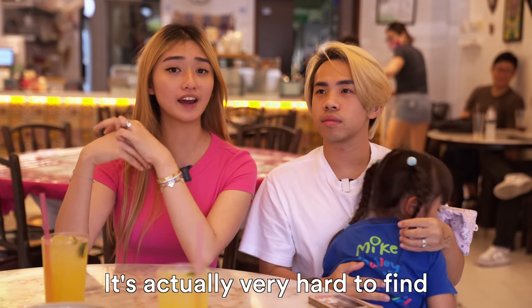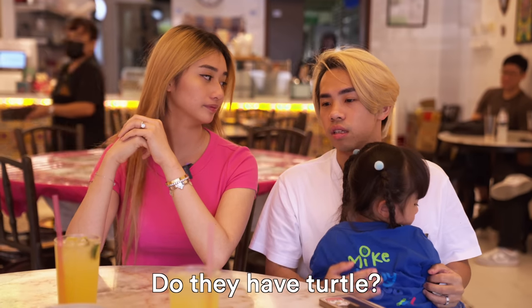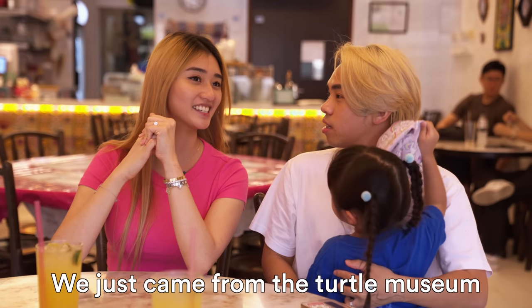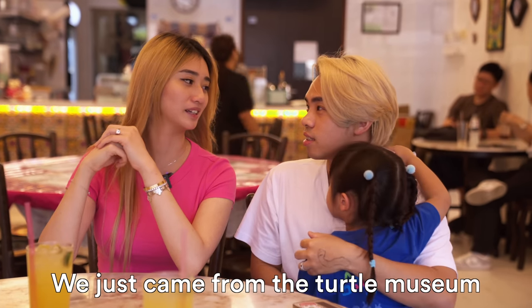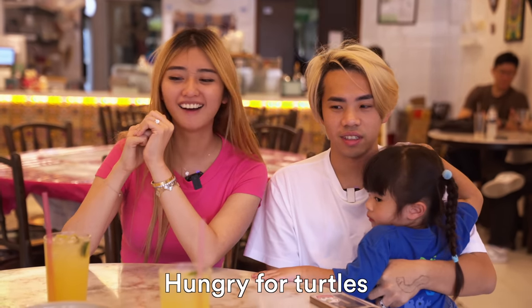Such a sweet story — 13 years and they decided to sell Peranakan food. Peranakan food is so good and actually very, very hard to find in Singapore. Do they have a turtle? The topic is turtle, right? We just came from the turtle. We're not eating any turtles!